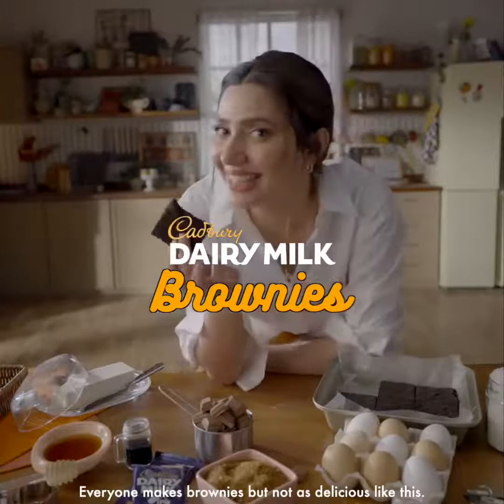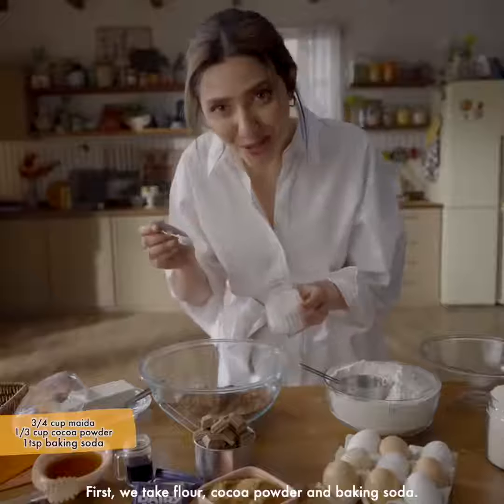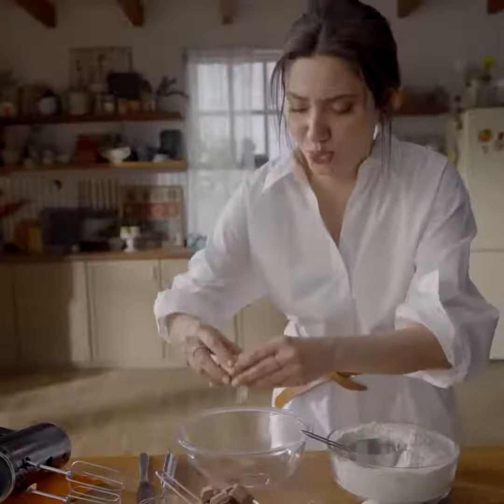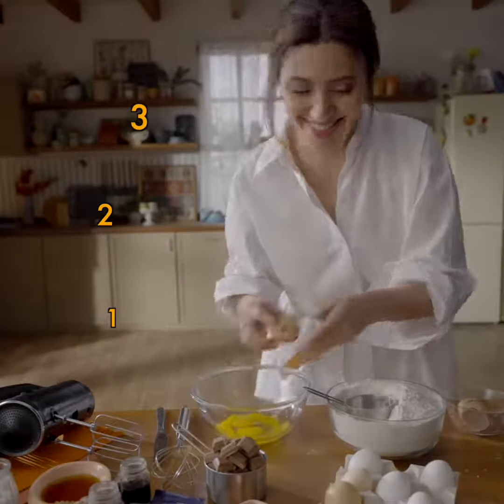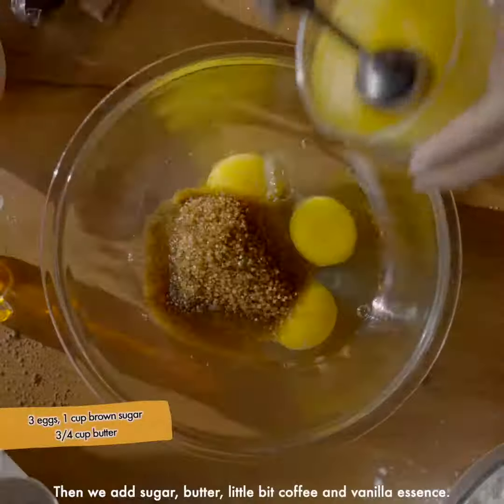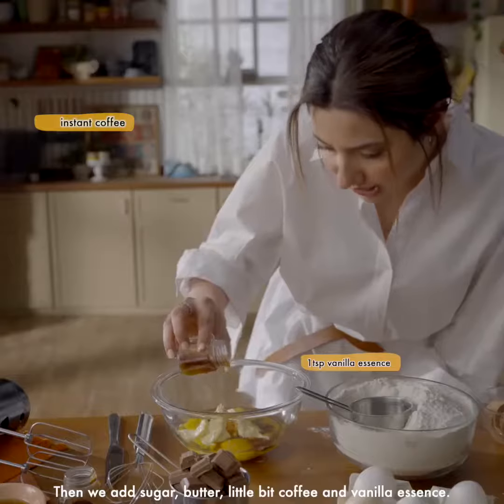Brownies — I've made all of them, but not like that. The first thing is maida, cocoa powder, baking soda. Then we will add chini, butter, we will add a little coffee, a little vanilla essence.